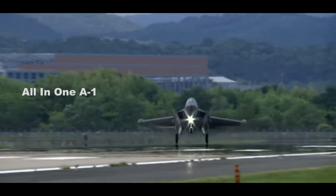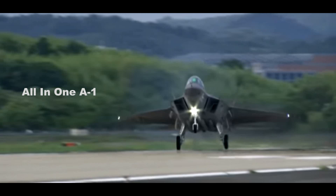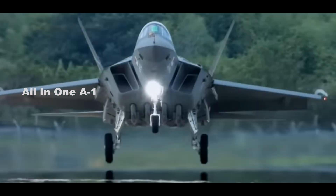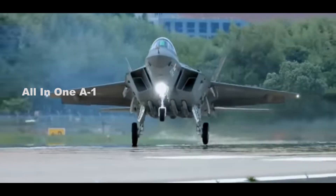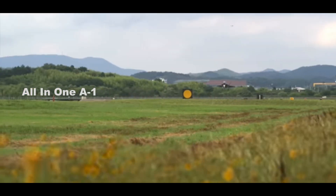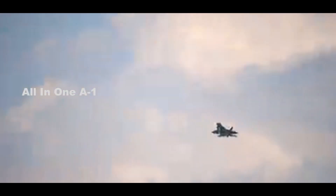The basic KF-21 promises to offer at least as much as rival 4.5 Generation Fighters, with all the benefits that come from homegrown production. Even if the Block 2 version still falls short of being a true 5th Generation Stealth Fighter, that might not be such an issue for South Korea — after all, South Korea has already procured the F-35, which does fulfill these criteria.